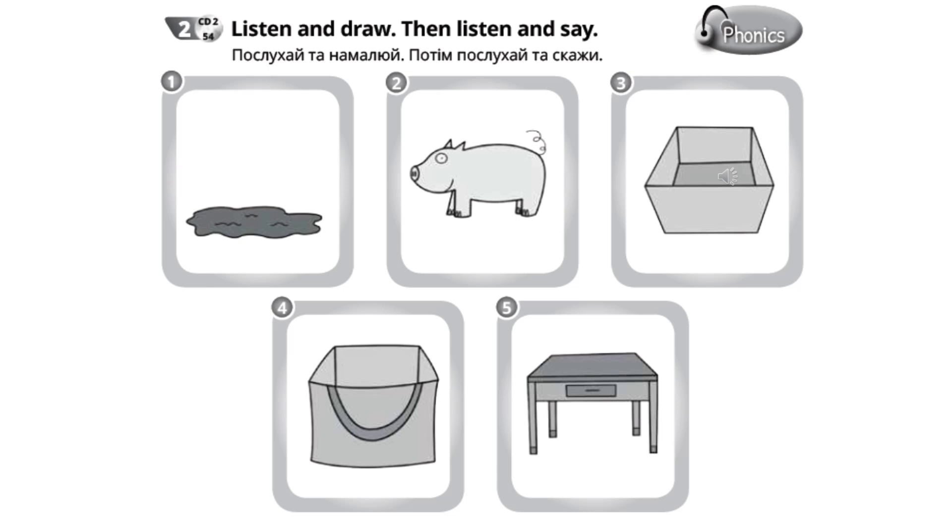1. A duck in the mud. 2. A six on a pig. 3. A doll in a box. 4. A cat in a bag. 5. A pencil on a desk.